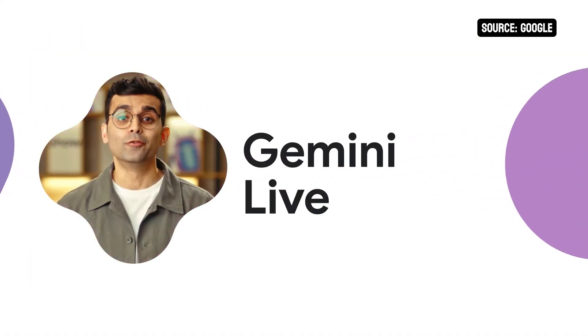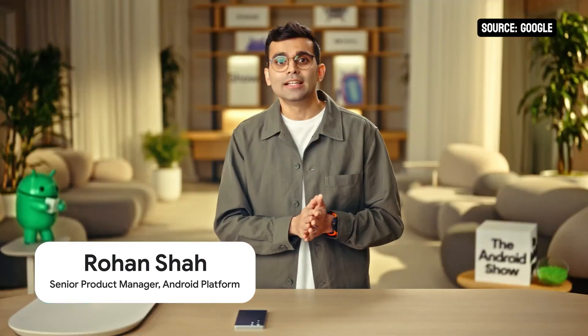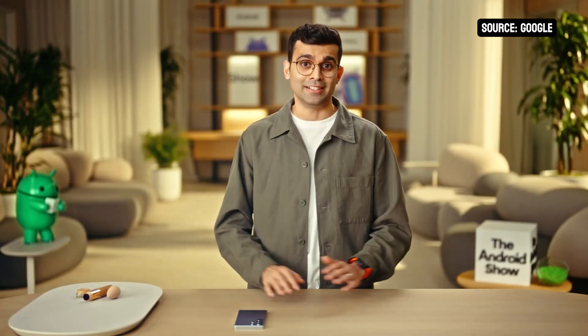Over the past couple of years, we've completely reimagined Android with Gemini right at the center. It isn't just an app like on some other phones. It's a powerful assistant, just one press away, helping you get things done across your entire phone experience, whatever's on your mind.